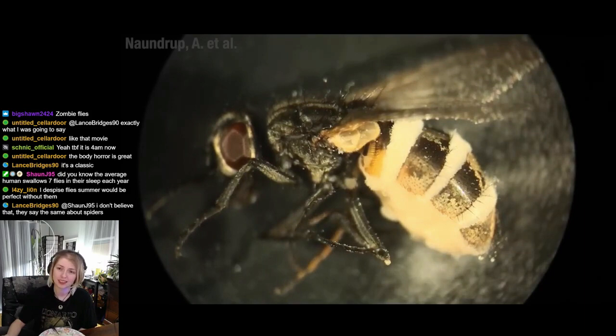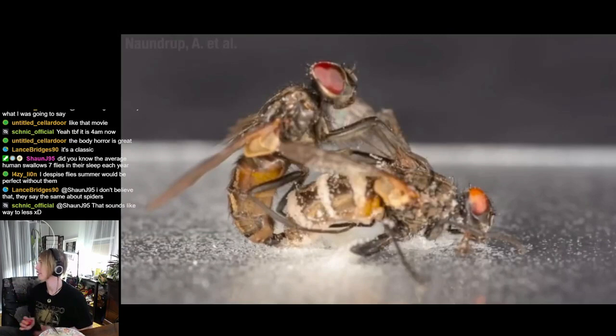Now imagine you're an uninfected fly in the area with these deadly spores popping off in all directions. It's pretty grim, but it actually gets worse: in the process of making these spores, compounds are secreted that are essentially sexual signals, causing other flies to come over and try to have sex with the corpse.